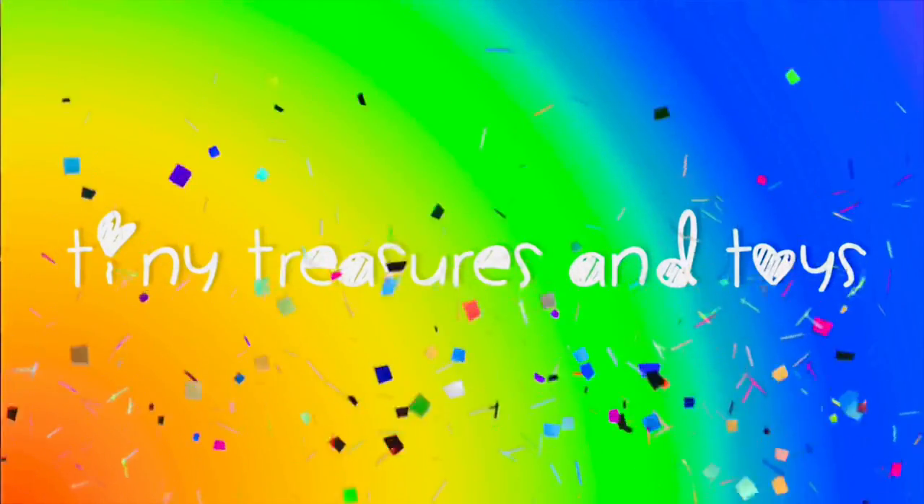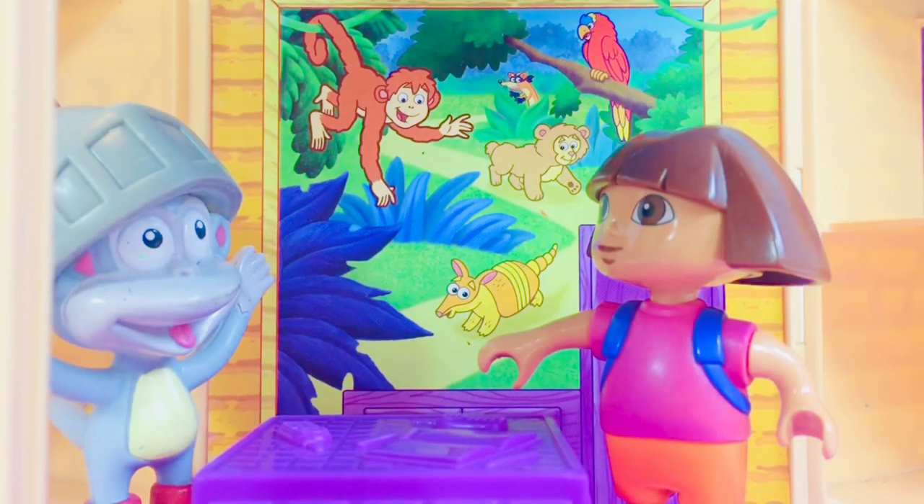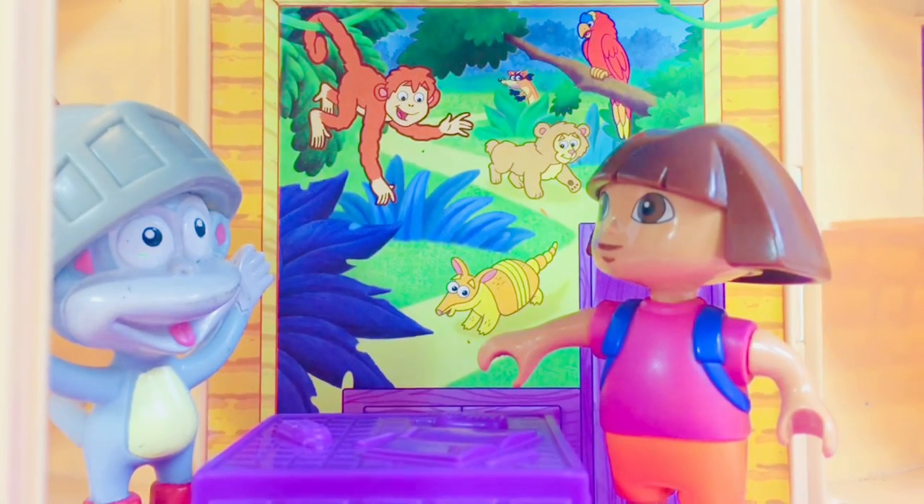Tiny Treasures and Toys. Please subscribe. Hola amigos and welcome to Tiny Treasures.